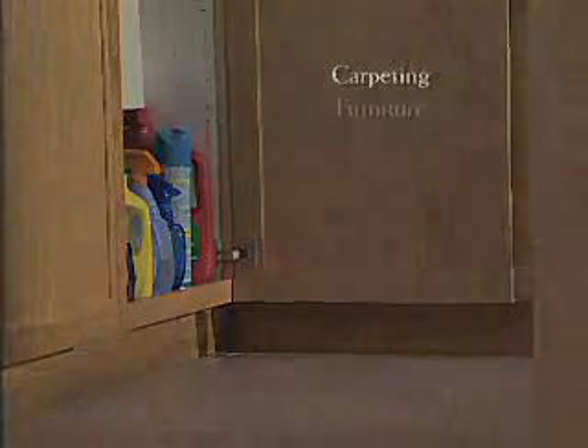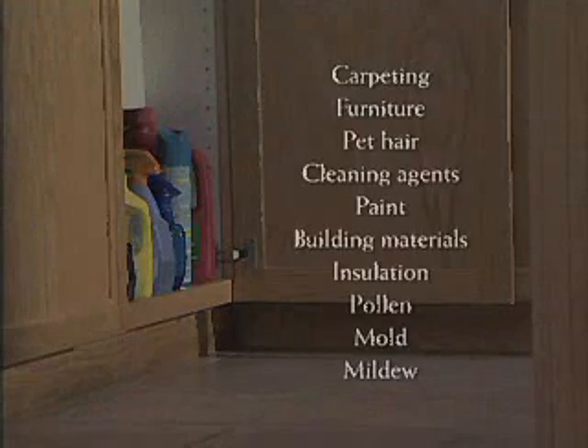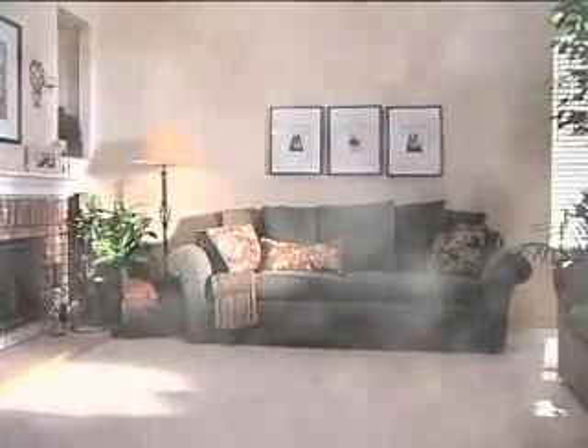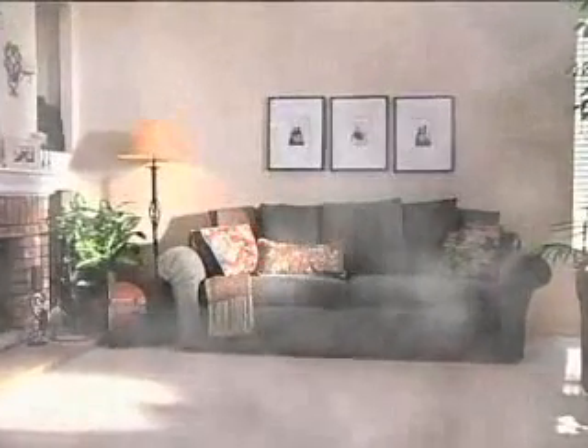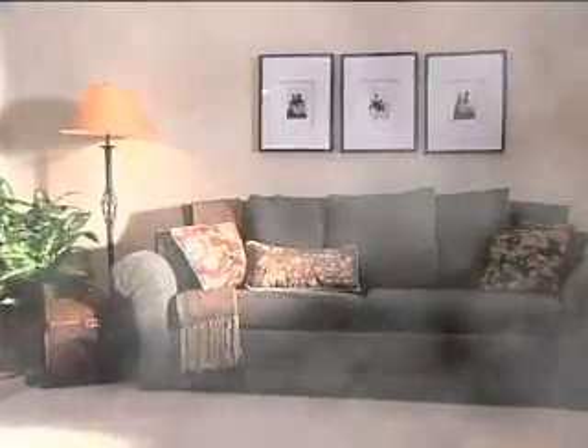Chemical vapors, dust, mold, pollen, even gases like carbon monoxide. And because houses are well insulated, indoor air can be much worse. Breathing indoor air can expose us to as much as 100 times the amount of pollution we might receive outside.